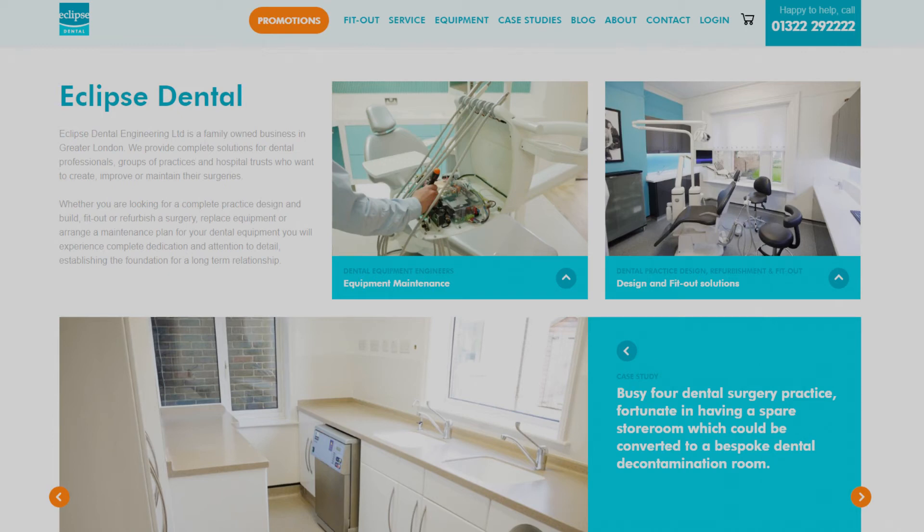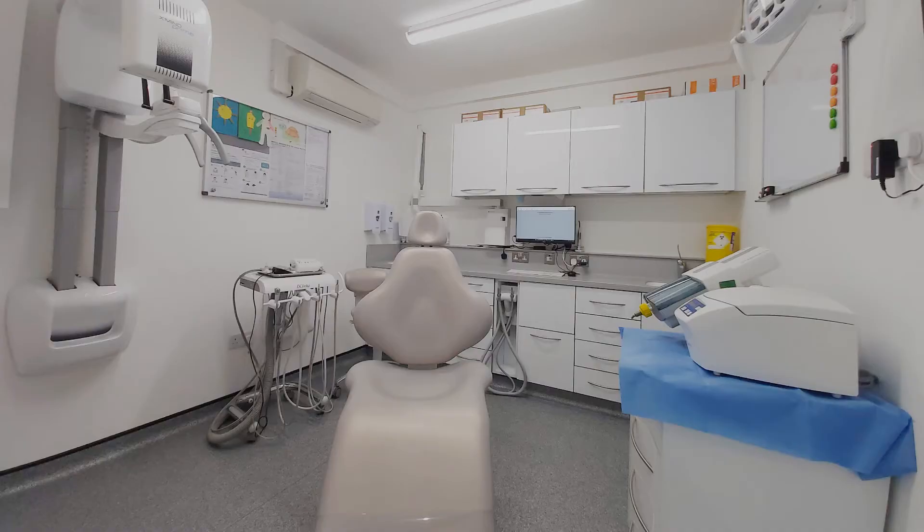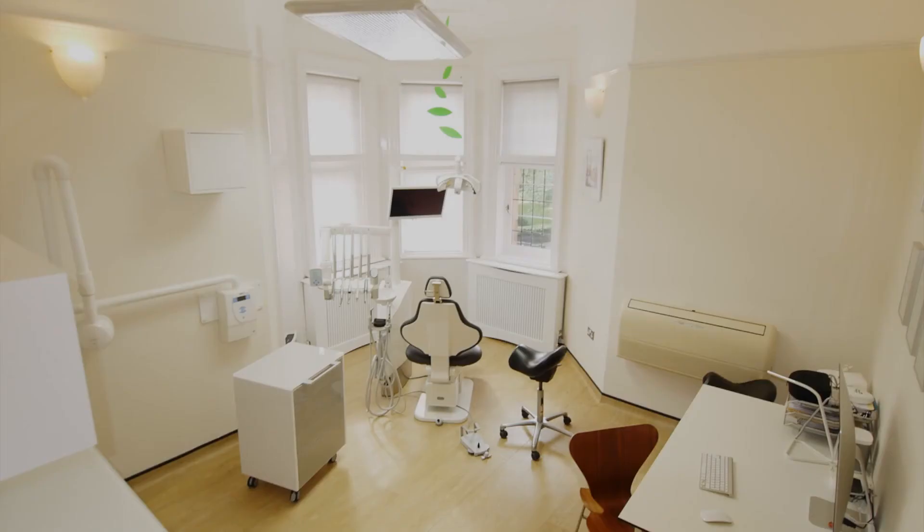At Eclipse Dental, the surgery is the most requested design and refurbishment space we receive, and as the heart of the dental practice, the environment needs to reduce anxiety for patients undergoing treatment, as well as providing pleasant and operationally effective working conditions, complying with regulations, and be easy to clean. The design of the surgery should incorporate some very important aspects to achieve a harmonious balance of personal preference, aesthetics and functionality.